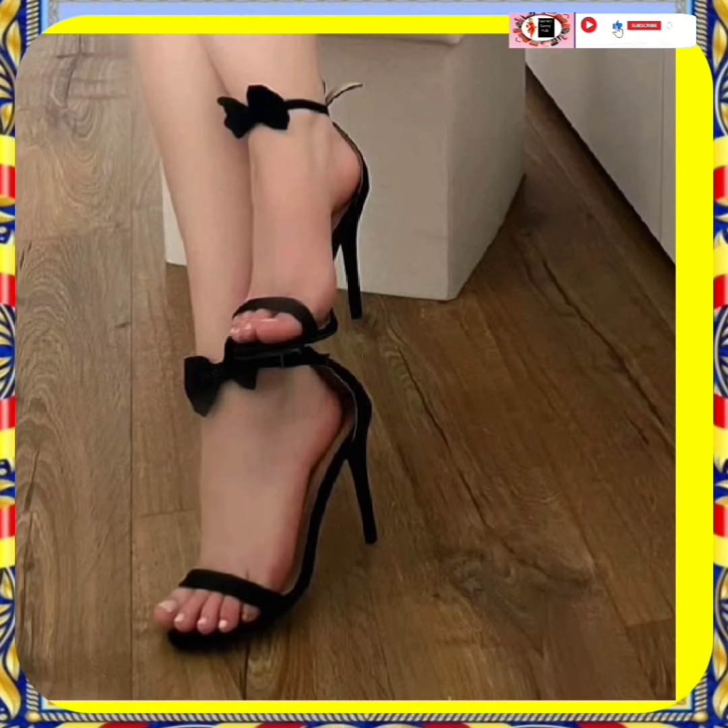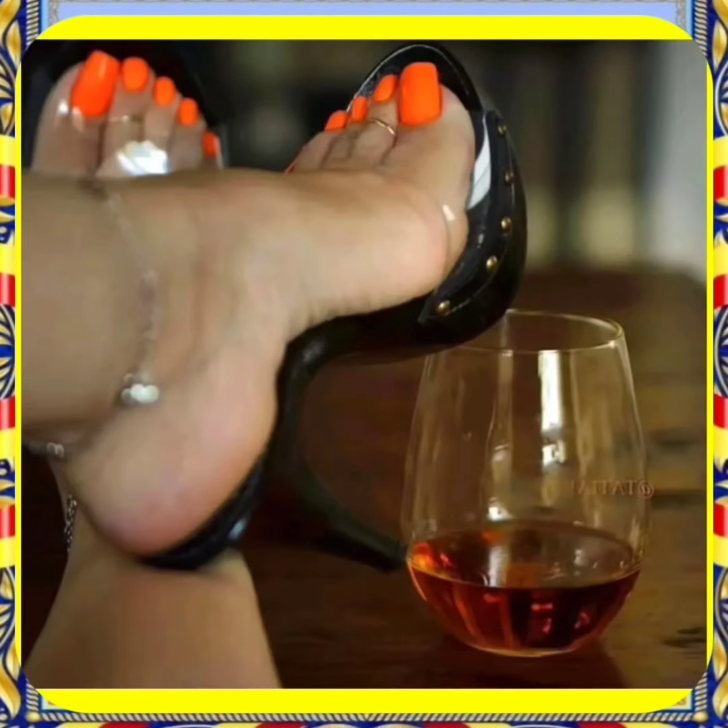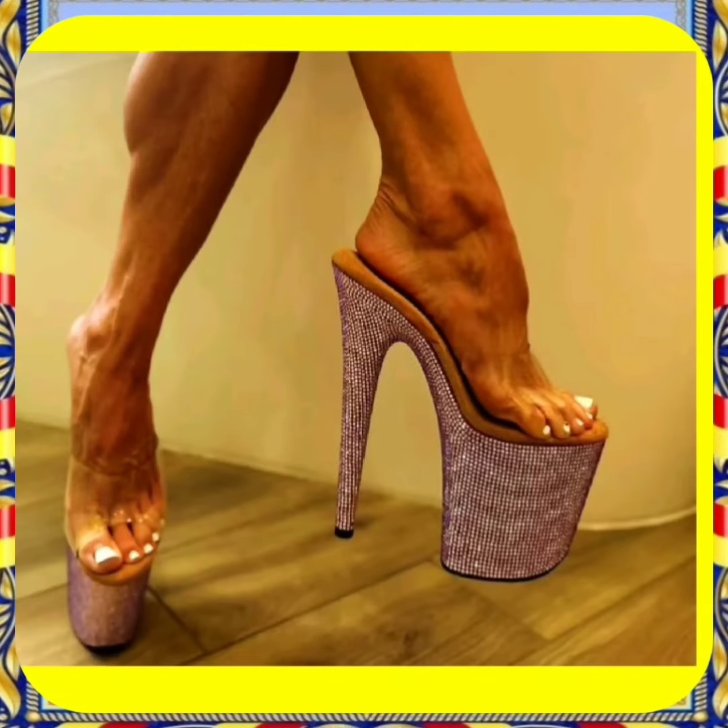Watch this video till the end and you will get some ideas about different kinds of heels that can help you upgrade your heel collection and make it more interesting, beautiful, and pretty.